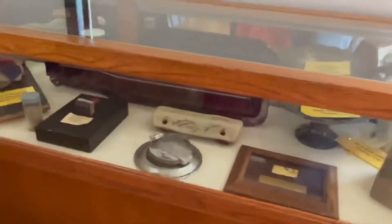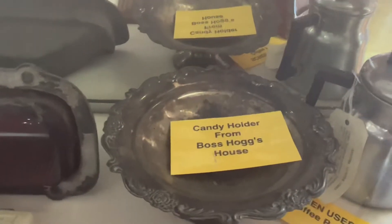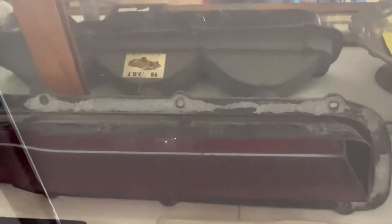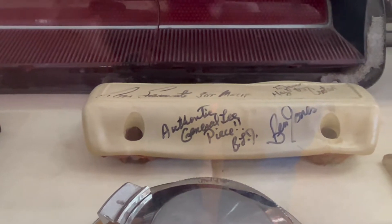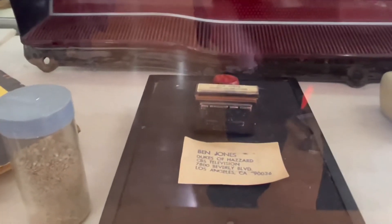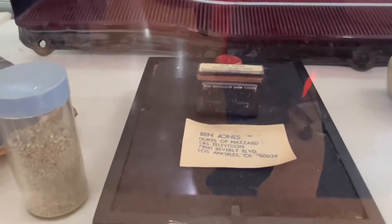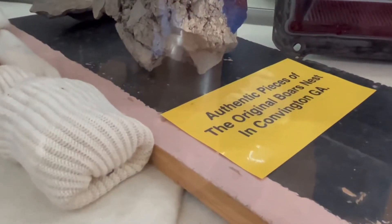We're going to start with the memorabilia stuff here. You have the original piece of the Boar's Nest wall right there from Covington, Georgia. You have an old napkin holder from the Boar's Nest, and a candy holder from the Boar's Nest from the show. There's a piece off the door that is signed by pretty much all of them — I think Ben Jones, which is Cooter, and a couple more on there. Here's a Ben Jones Dukes of Hazzard CBS TV item, and some authentic pieces from the original set in Covington, Georgia.